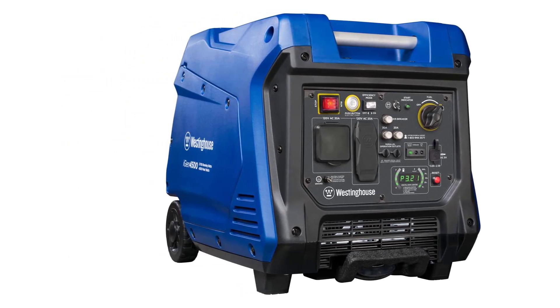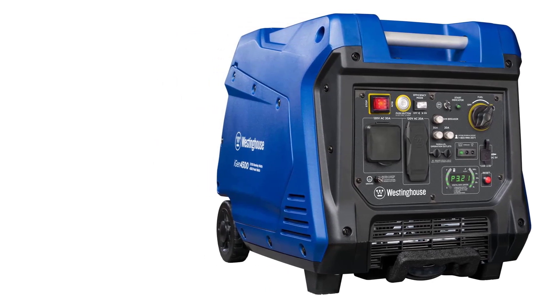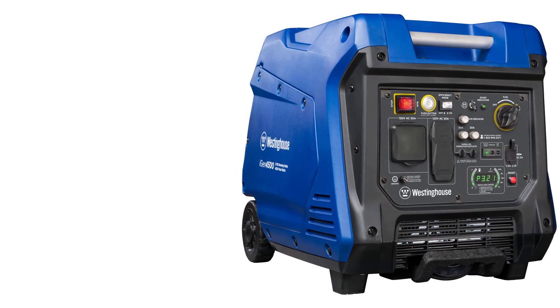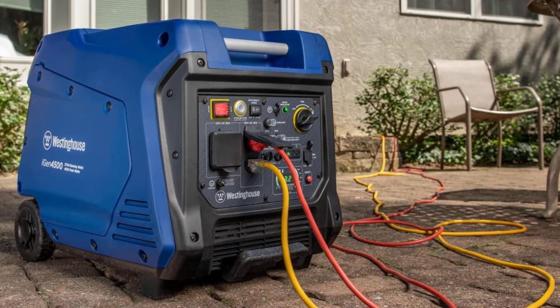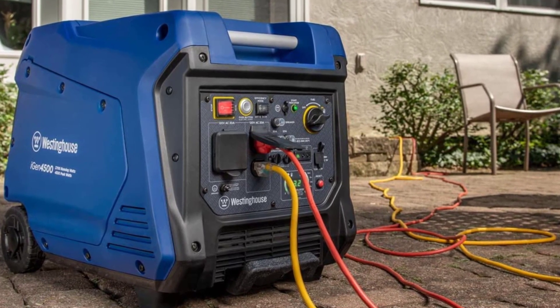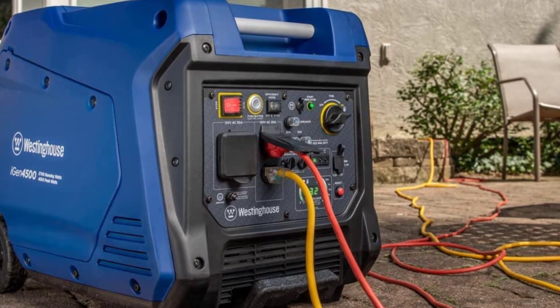Westinghouse's IGEN 4500 Portable Inverter Generator made it to the second position in our list as the most deserved candidate, given that it offers all the world-class specifications in an affordable price range. The product generates 3700 rated watts and 4500 peak watts, at less than 3% total harmonic distortion (THD), which is the perfect balance.